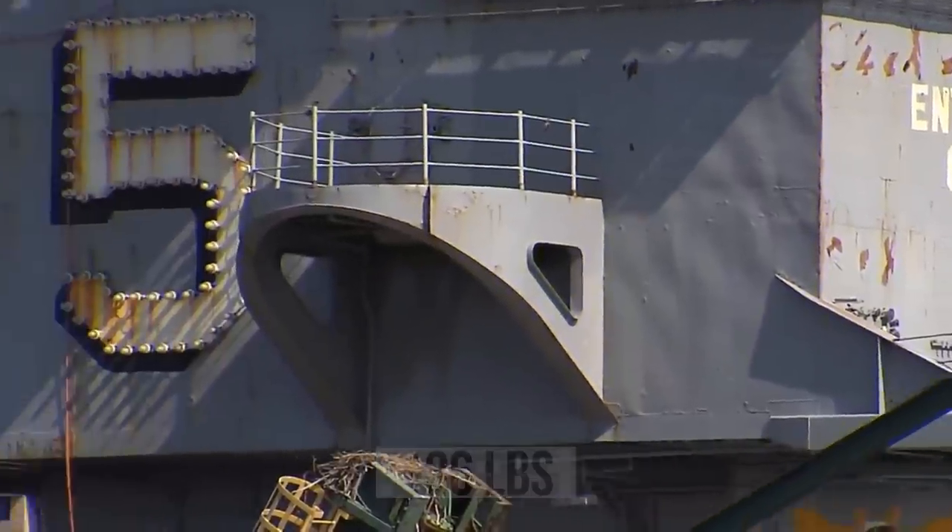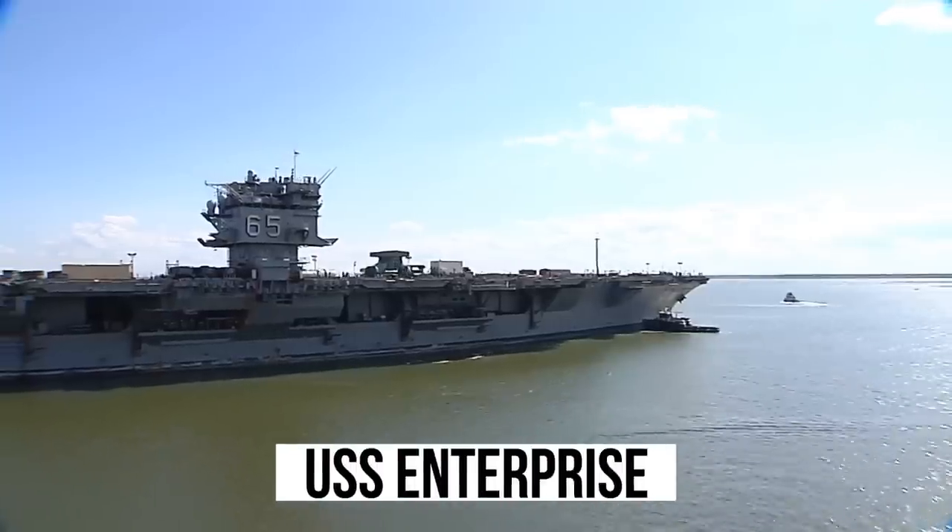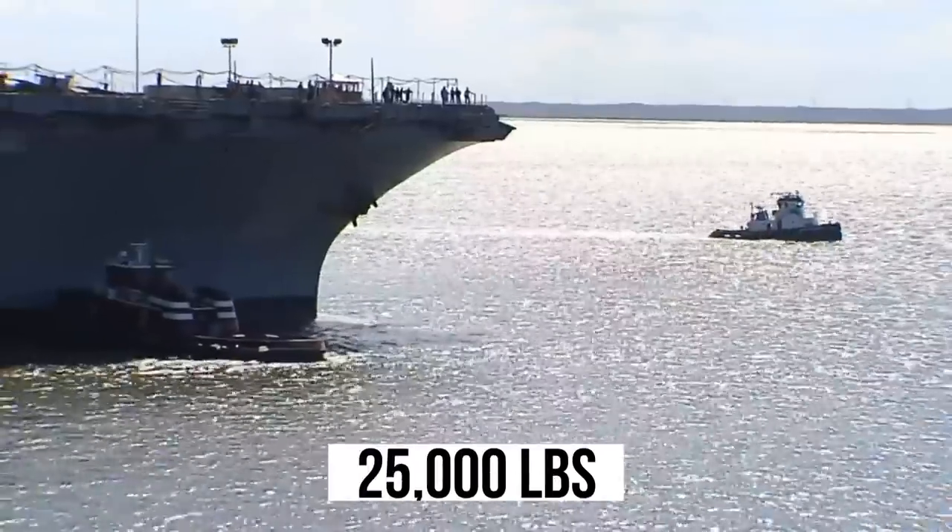The renowned aircraft carrier of World War II, the USS Enterprise, has an anchor weighing 25,000 pounds.